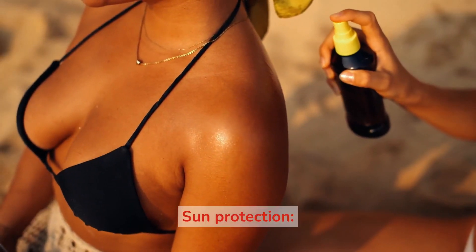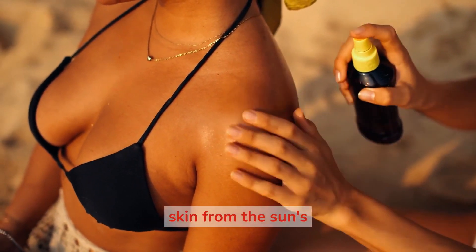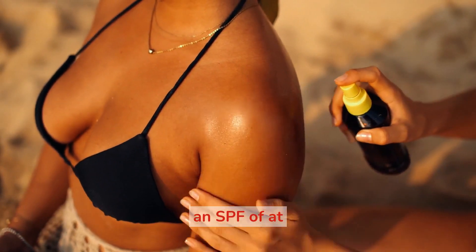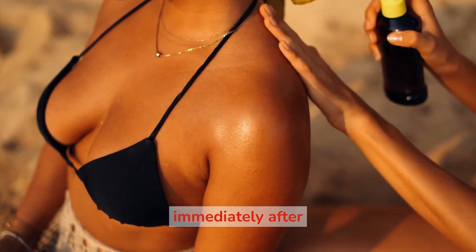6. Sun protection. Don't forget to apply sunscreen every day to protect your skin from the sun's harmful rays. Choose a sunscreen with an SPF of at least 30, and reapply every 2 hours or immediately after swimming or sweating.